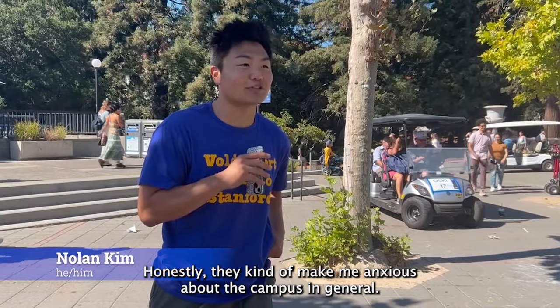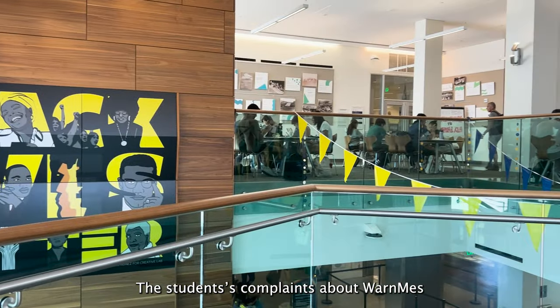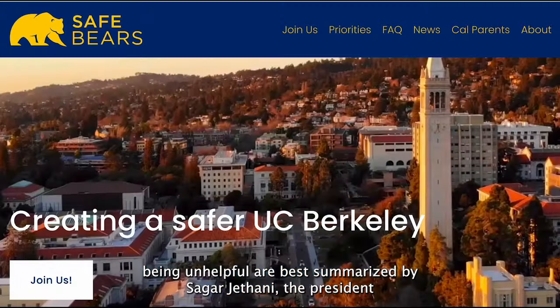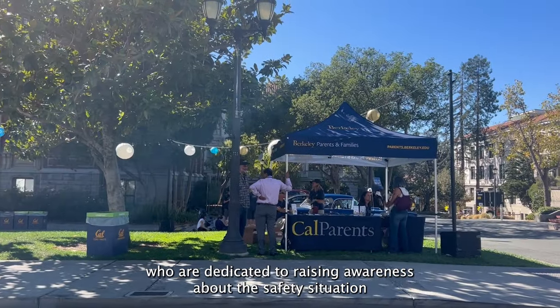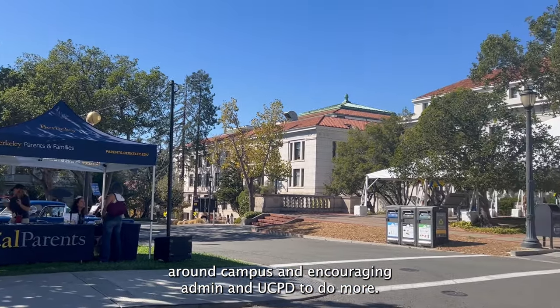Honestly, they kind of make me anxious about the campus in general. It's a lot to throw on students. The students' complaints about Warn Me's being unhelpful are best summarized by Sagar Jatani, the president and co-founder of SafeBears, a non-profit started by a group of parents dedicated to raising awareness about the safety situation around campus and encouraging admin and UCPD to do more.